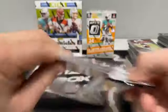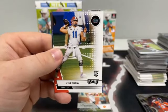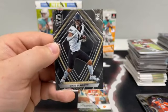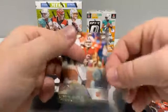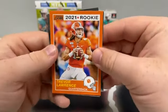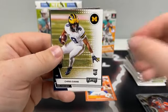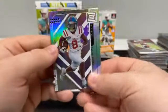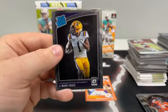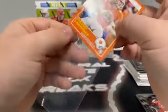Pack eleven: a Trevor Lawrence out of Prestige, Najee Harris Chronicles, a Kyle Trask Playoff, an Illusions of Rondell Moore, and a base Spectra of Sage Surratt. Sleeve up the Trevor Lawrence Prestige — he finally started to show up here in the Megabox. Pack twelve: a Trevor Lawrence out of Score, a green Prestige of Chris Evans, a base Chris Evans Playoff, a status of Elijah Moore, and a base rated rookie of Jamar Chase. We'll sleeve up the Trevor Lawrence out of Score.